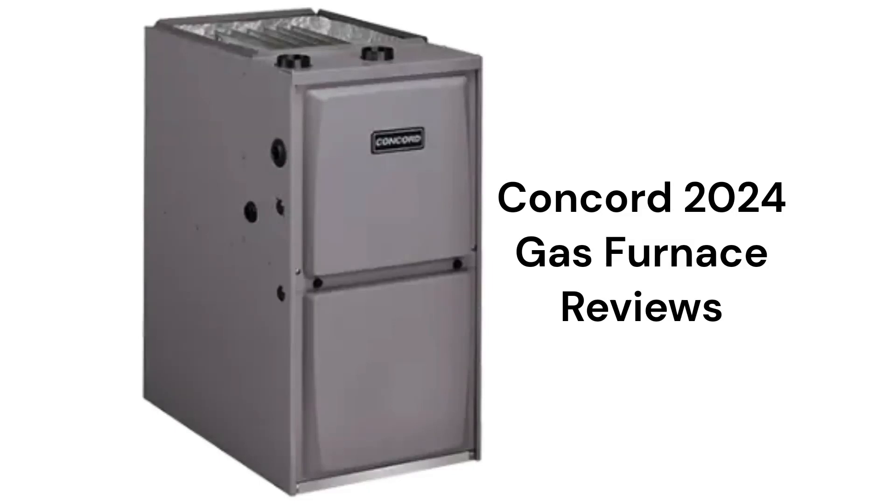This brand is made in the USA by Allied Air Enterprises, which is owned by Lennox International, but the units are only available through a dealer network in the USA.